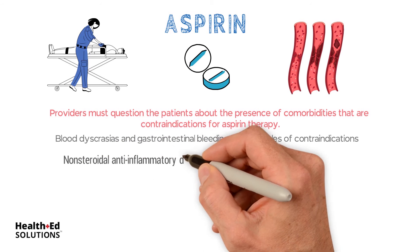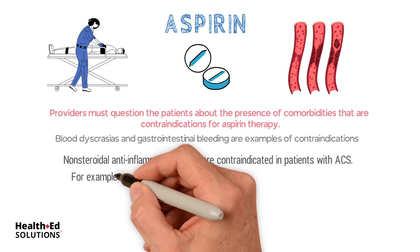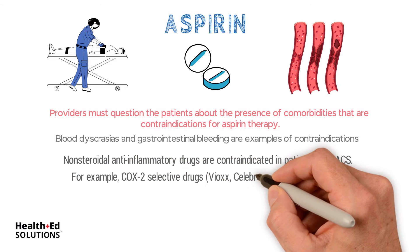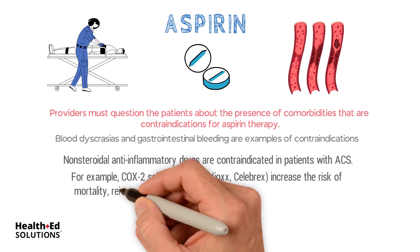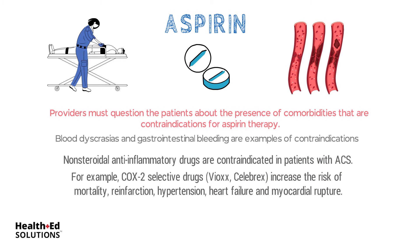Non-steroidal anti-inflammatory drugs are contraindicated in patients with ACS. For example, COX-2 selective drugs such as Vioxx and Celebrex increase the risk of mortality, re-infarction, hypertension, heart failure, and myocardial rupture.